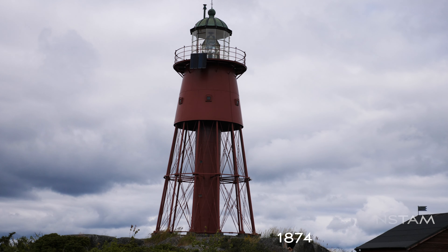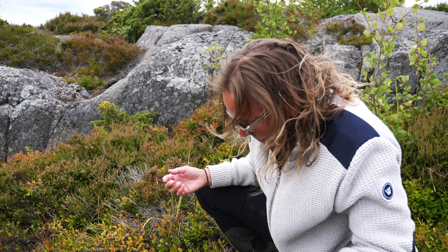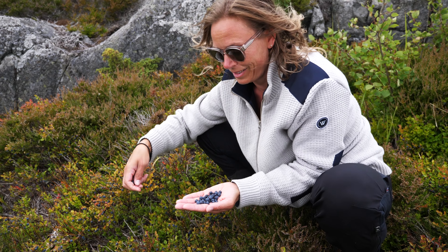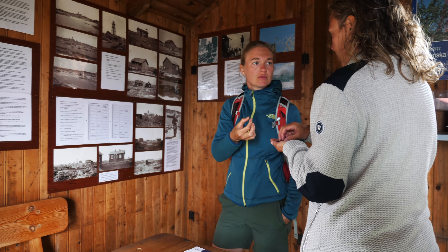This lighthouse behind me is the only one of its kind in the Stockholm archipelago at least. There was an architect that built it. Look at the blueberries! Wow, they're so good. Well, they're very flavorful. They're so good. Are you sure it's blueberries? Yes.